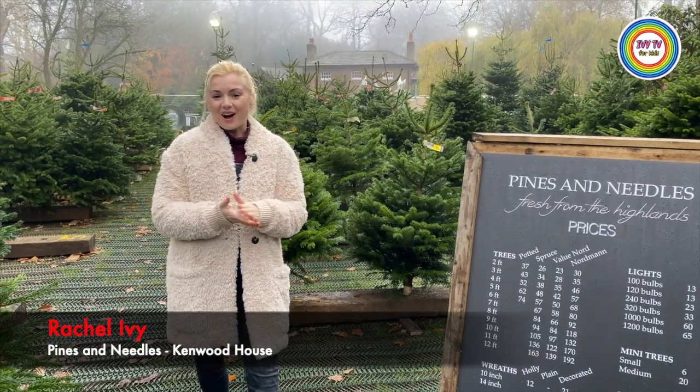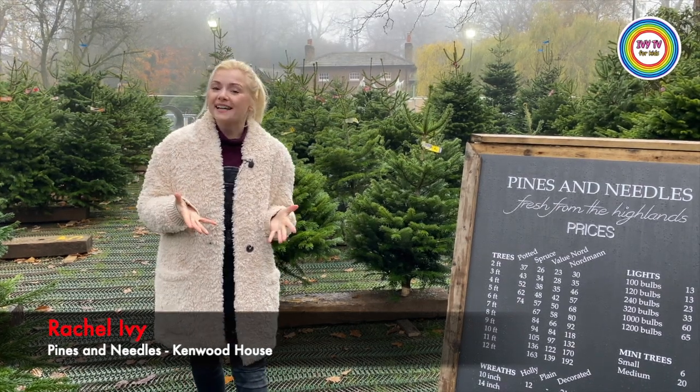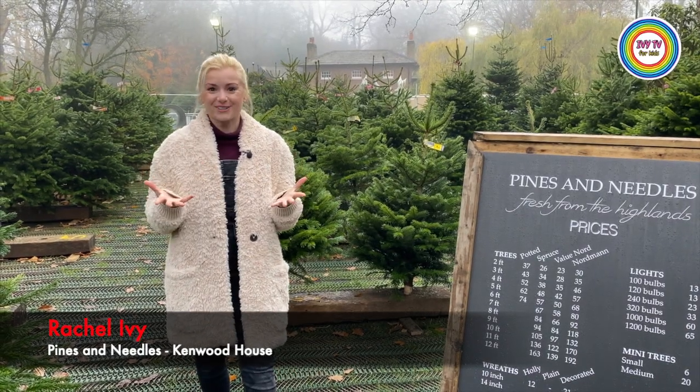Hello and welcome to IBTV. I am here today at Kenwood House Pines and Needles to tell you five fun facts about Christmas trees.